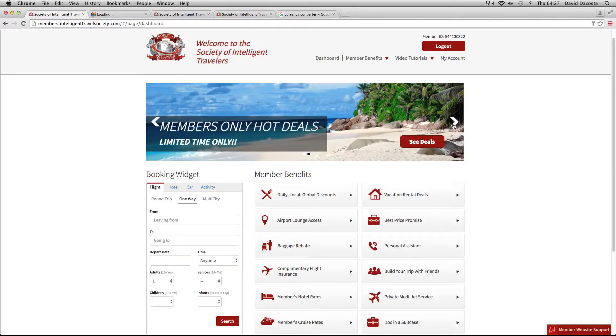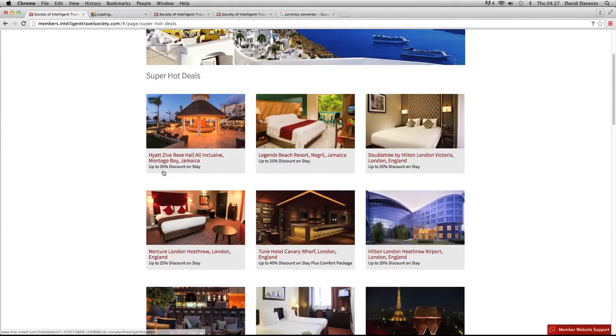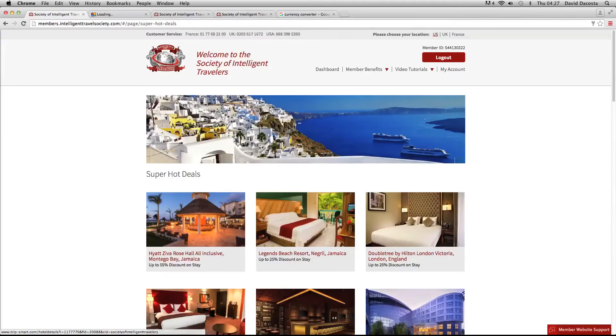We're going to go over here and look at Member Only Hot Deals and Vacation Rental Deals — it's a banner that slides along. If I just click Member Only Hot Deals, it's going to show you just a few random deals around the world. There's the Hyatt in Jamaica — an all-inclusive — saying 55% discount there. There's the Doubletree in London Victoria — different deals on accommodation around the world, from 20% to 40% to 55% off, different options that you can pick and book.